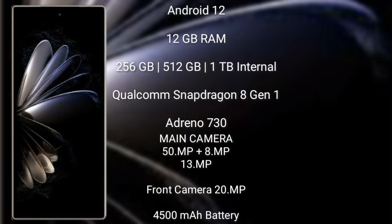It comes with 12GB RAM and 256GB, 512GB, or 1TB internal storage, a Qualcomm Snapdragon 8 Gen 1 processor, and GPU Mali-G730. Xiaomi Mix Fold 2 features a rear triple camera setup: 50MP + 8MP + 30MP, and its front camera is 20MP.